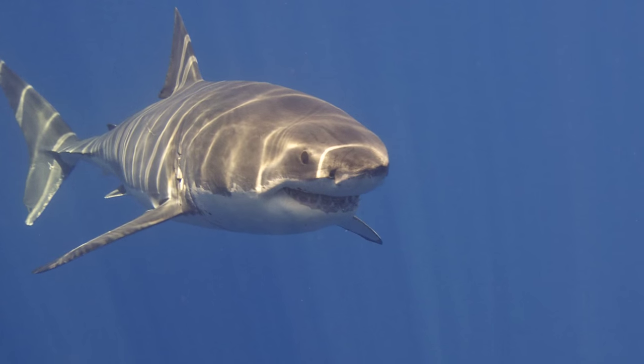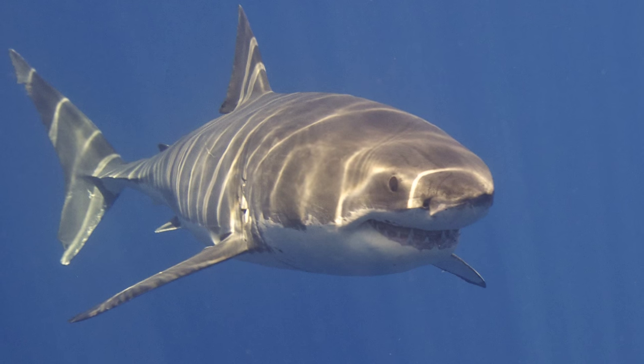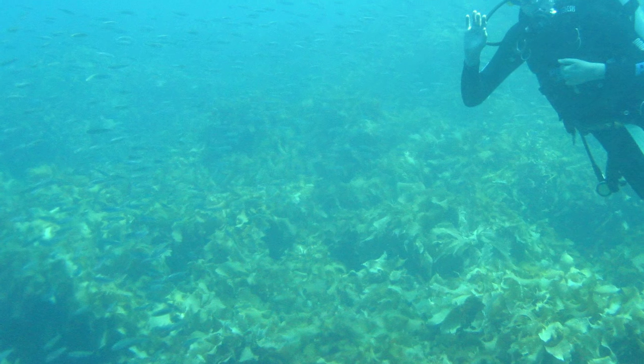I have loved sharks ever since I was really little. I think the first time I announced to my mother that I was going to be an ichthyologist I was about five years old, and that excitement really never waned. I read every book on sharks I could get my hands on. I watched every documentary they ever made on sharks. I was just completely fascinated by them.